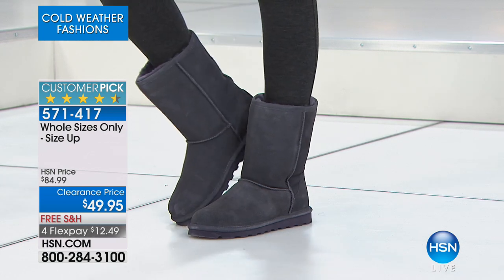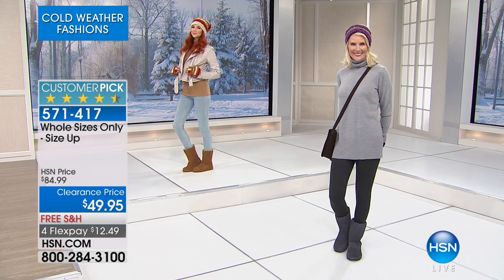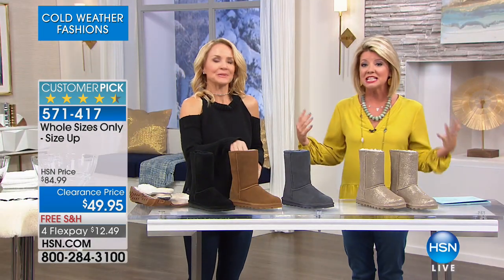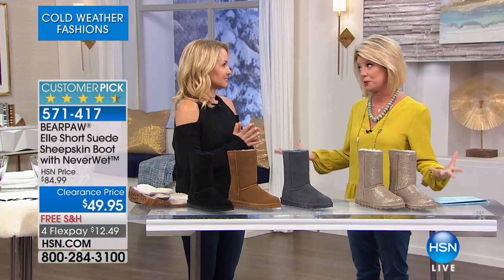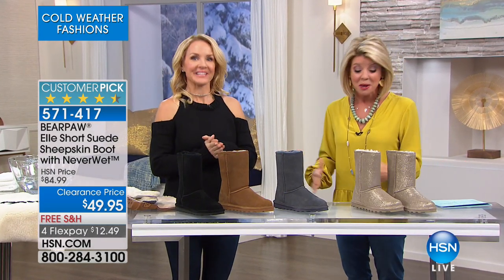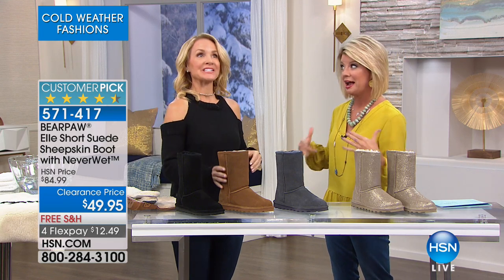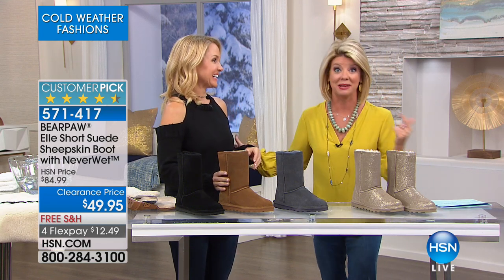Our very special guest Tanya Christensen is back with us. She is representing Bear Paw, which we love. Now this is not any ordinary boot — it's our number one top seller. We'd love to hear from you. Maybe you have one of the colors already. There's never been a better time to come back and grab another, or get them as gifts.